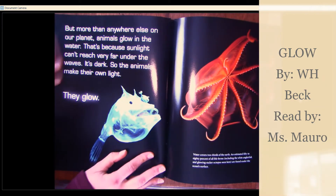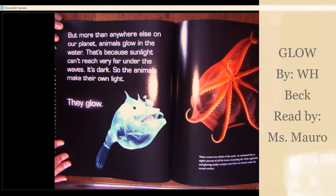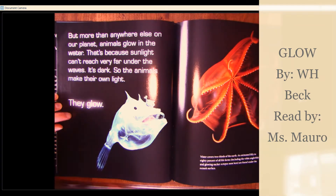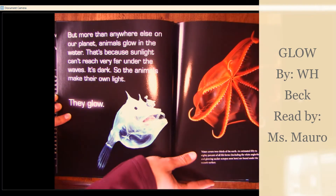But more than anywhere else on our planet, animals glow in the water. That's because sunlight can't reach very far under the waves. It's dark, so the animals make their own light. They glow. Water covers two thirds of the earth. An estimated 50 to 80% of all life forms, including the white anglerfish and glowing sucker octopus seen here, are found under the ocean's surface.